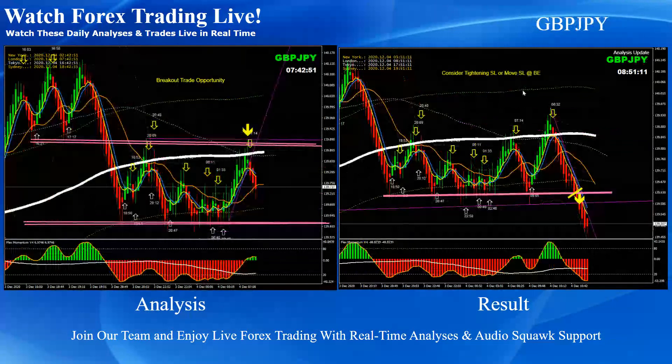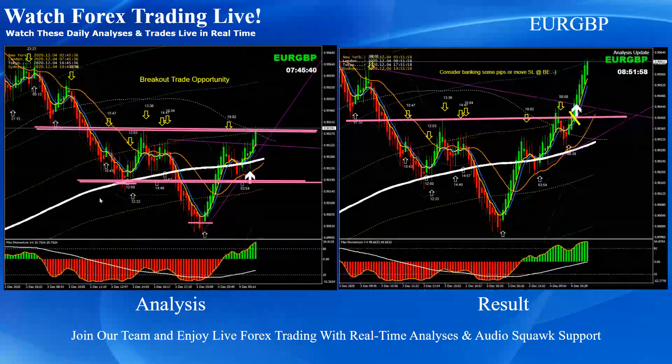Pound Yen was pretty straightforward — another breakout short trade. On Euro Pound, pretty straightforward as well. We explained to traders to look at the previous price section, as described in the live audio. We drew all these things — you can see it was a head and shoulder pattern — and the safest trade would be towards the momentum. You can see this was the breakout.